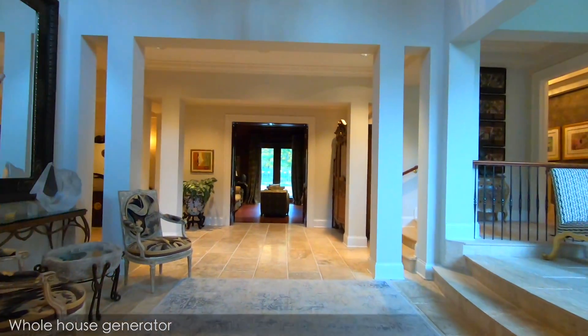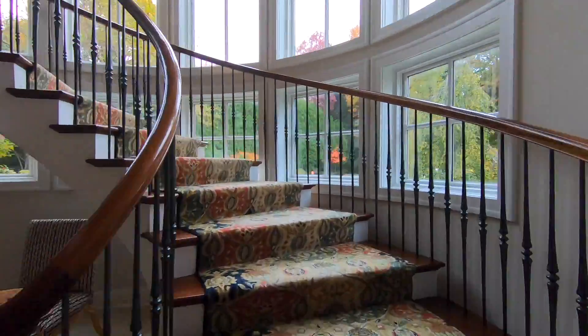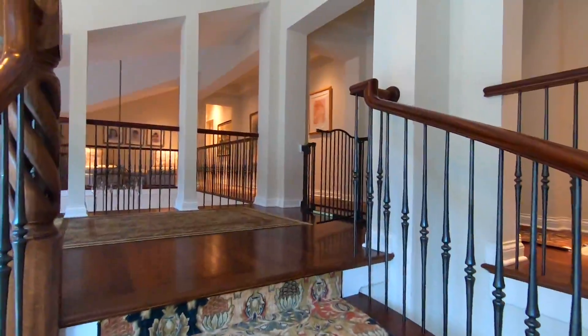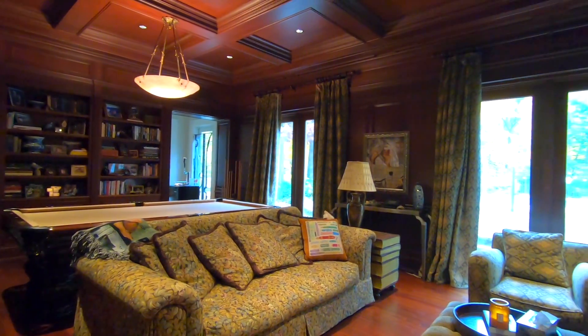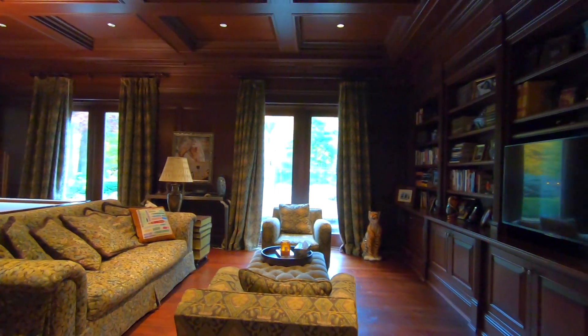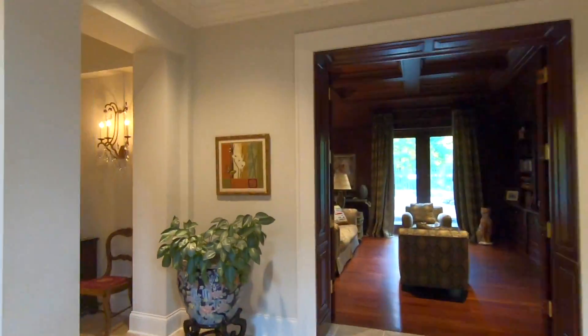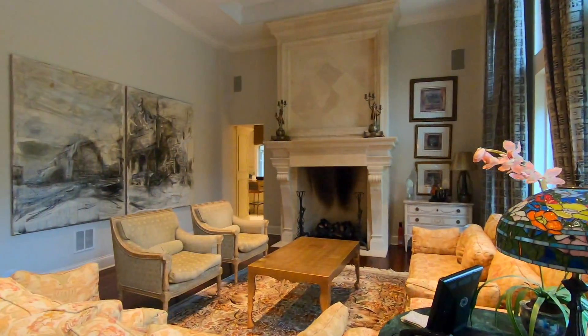Upon entering the home, you're greeted by a grand circular staircase that leads to four spacious bedrooms on the second floor. The cherry-panelled library currently hosts a pool table and a sitting area with views of the patio. High ceilings throughout the main floor living areas promote an airy, open feel.